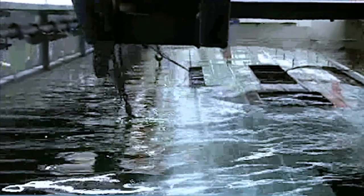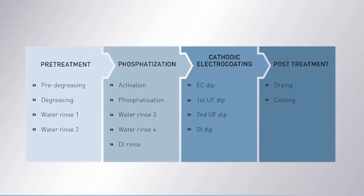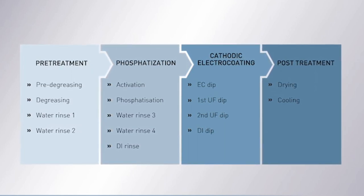Seven cranes are in use here. Next, the buses are cleaned at the pre-treatment stage in a multi-step degreasing and rinsing zone. This is followed by activation, phosphating and electro-dip coating, each accompanied by several rinsing stages.